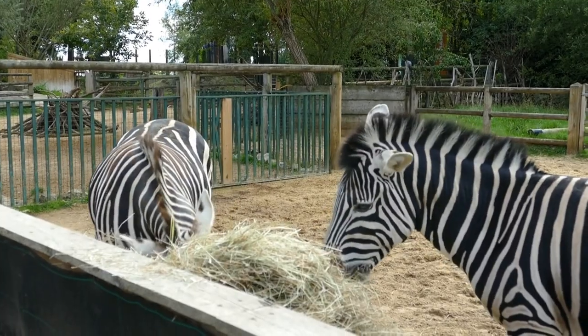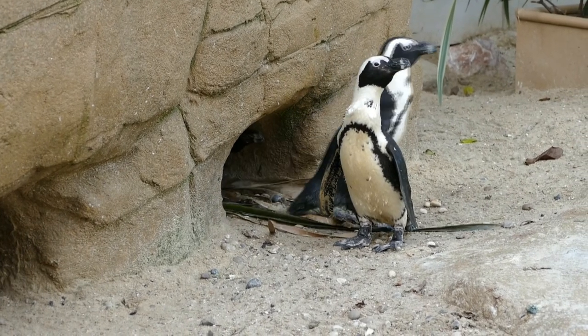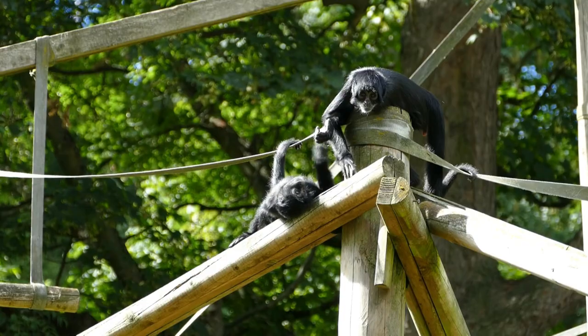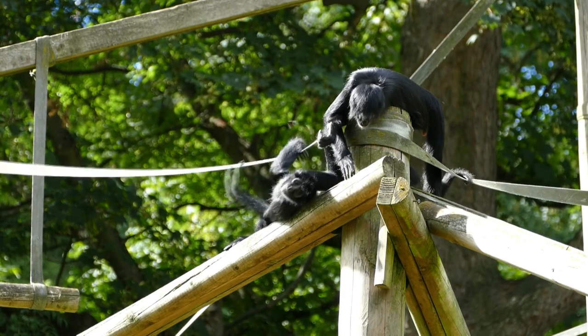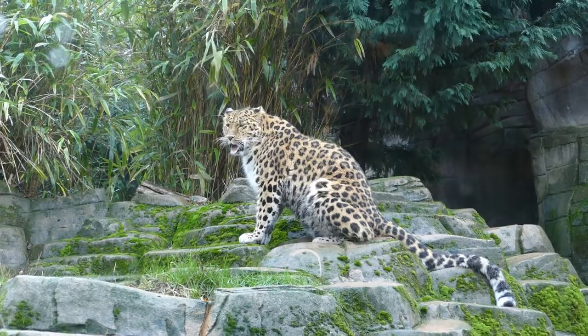Sometimes faking it might be enough, and it might even be better. For zoo animals, their lives are very different to their wild counterparts — they get food provided for them, shelter, protection from predators, and veterinary care. And in aiming for the best possible welfare, using unnatural elements really is the best solution to make their lives a bit more natural.